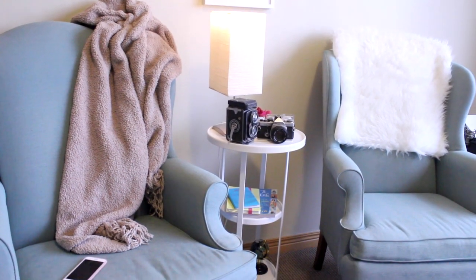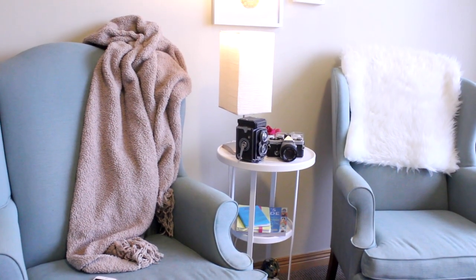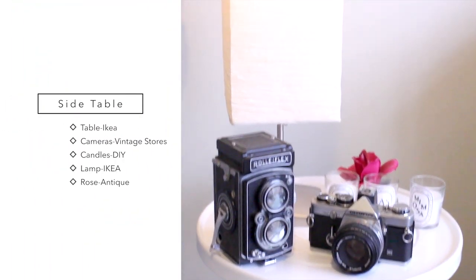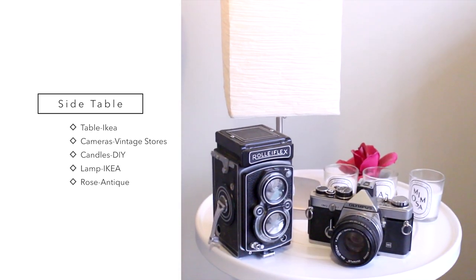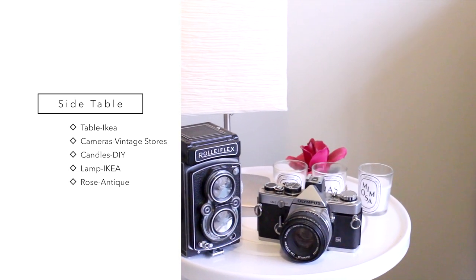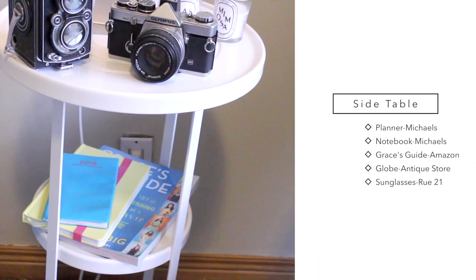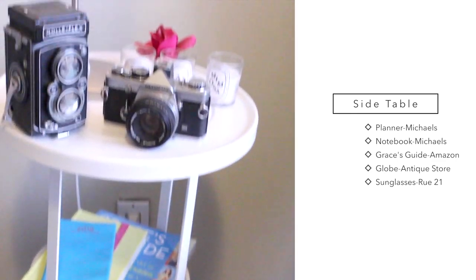We're here in the sitting area. Both of these chairs I've had for a long time and I decided they would fit really well in here. One of the first things that you see is this little table. I got the lamp at Ikea. Both of these are vintage cameras. I've got my DIY diptych candles and a fake rose back there. I have a couple of planners and notebooks and Grace's Guide, which is one of my favorite books. And then I've got a globe and some sunglasses down there just as some decor.